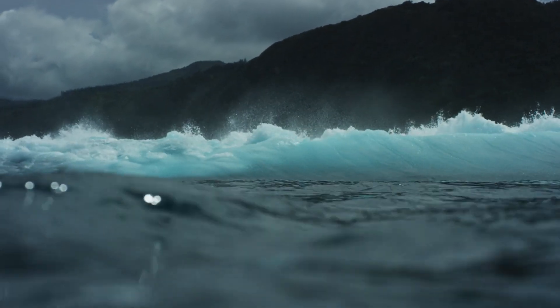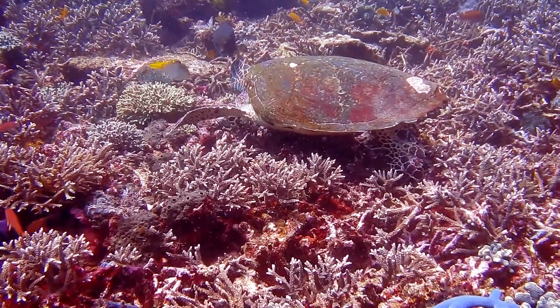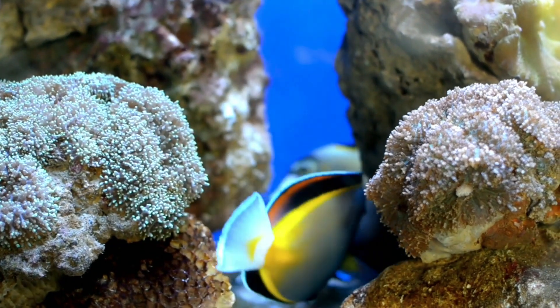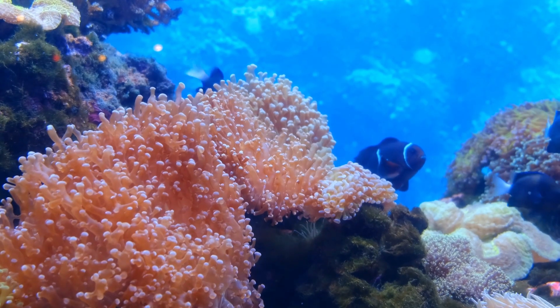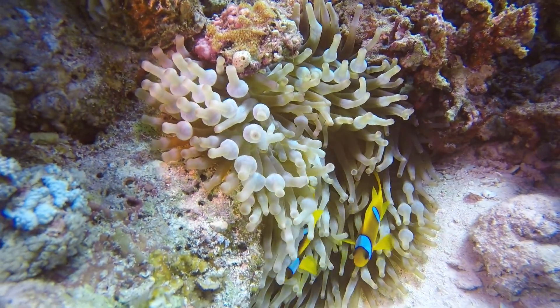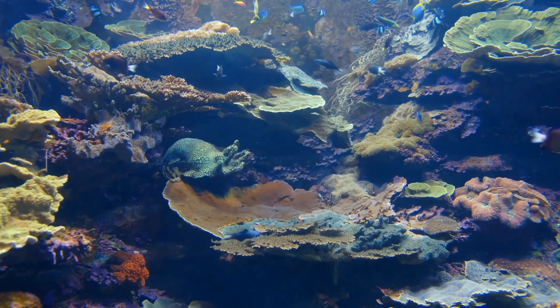Beneath the waves, hidden from our eyes, lies a world of breathtaking beauty and mystery. With vibrant colors, diverse shapes, and intricate structures, coral reefs have long captivated the hearts and minds of people around the world.